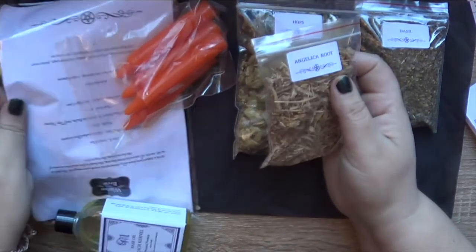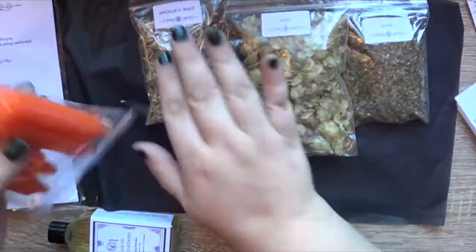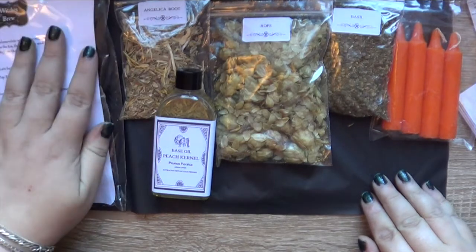Angelica root — looks like tea. Lots of tea this month by the look of it. Orange candles. Witch's brew tea.